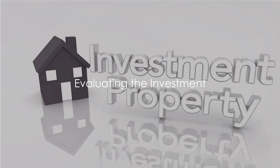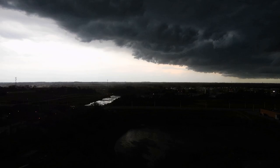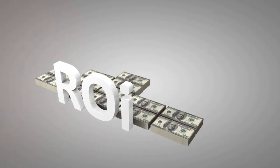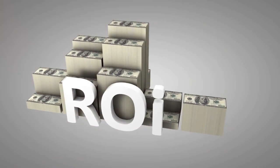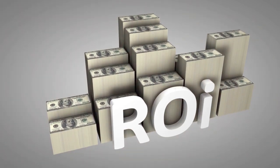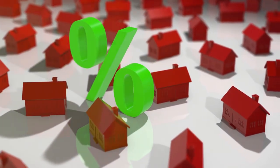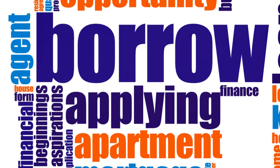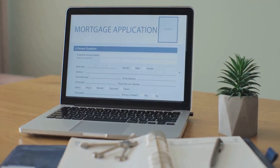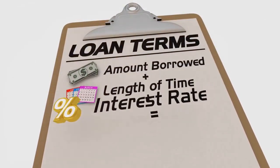Once you've found a potential property, it's time to crunch some numbers. Evaluating your potential investment is a critical step — it's like checking the weather before setting sail. In real estate investing, a bad investment is the storm, and our weather forecast comes in the form of calculating potential return on investment. The key components to consider are mortgage payments, potential rent, property taxes, and maintenance costs. Mortgage payments are what you'll pay back to the bank every month, easily calculated using an online mortgage calculator by inputting the purchase price, down payment, interest rate, and loan term.